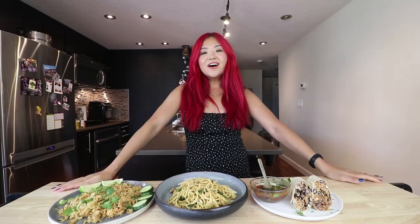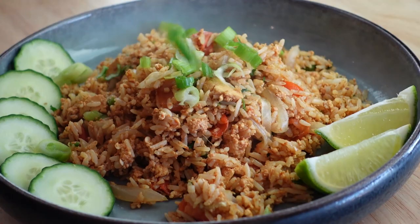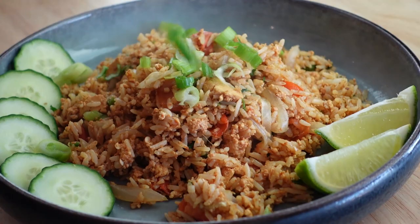All right, you guys — that is it for my meal prep for only $30-ish. I've got a breakfast, a lunch, a dinner, and I also have tons of ingredients left over for more food. Hopefully this video showed you how easy it is to make a lot of vegan food for cheap. It is tough times right now — things are so expensive.